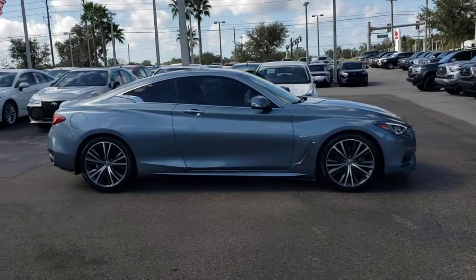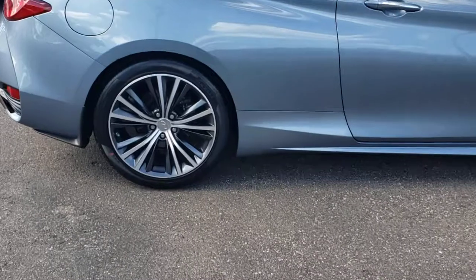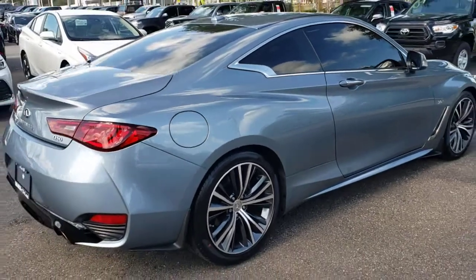Here's an elegant Q60 that's loaded with features to elevate your driving pleasure. From its seductive style to its refined interior and velvety smooth power, this surprisingly affordable luxury sport coupe inspires and delights.